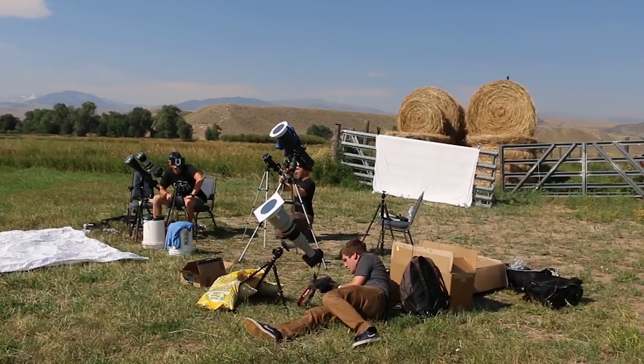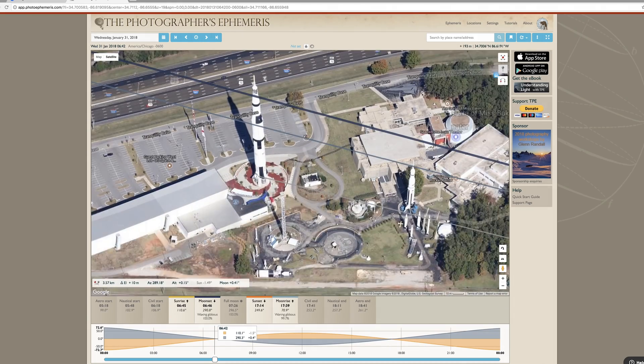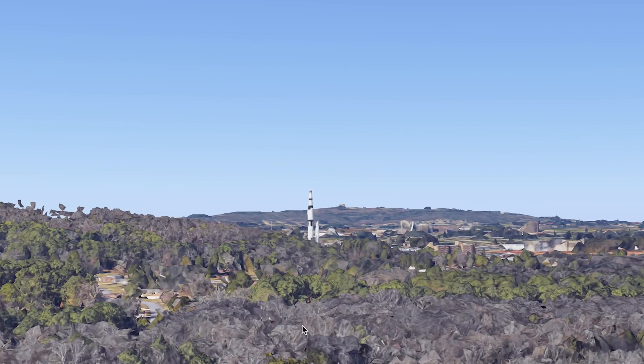Do you remember Trevor from the solar eclipse? We did the math together — three, two, one, transit. So I called him and said, dude, will you come down here? Let's do some math together and figure out what's going on. We used a program called the Photographer's Ephemeris that told us exactly where the lunar eclipse was going to be behind the Saturn V.